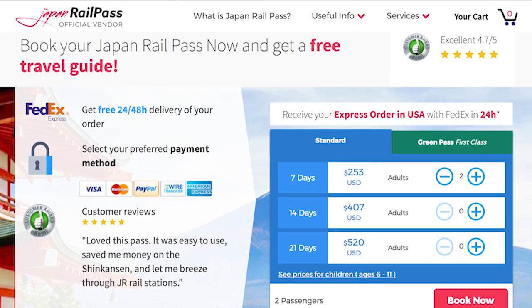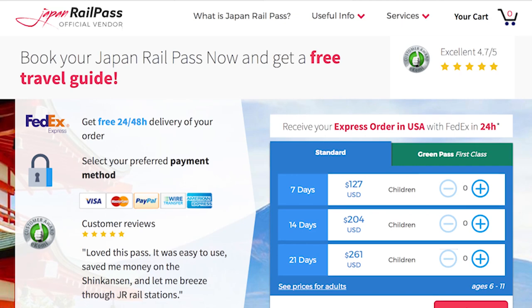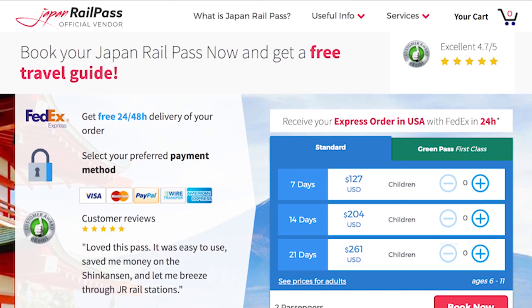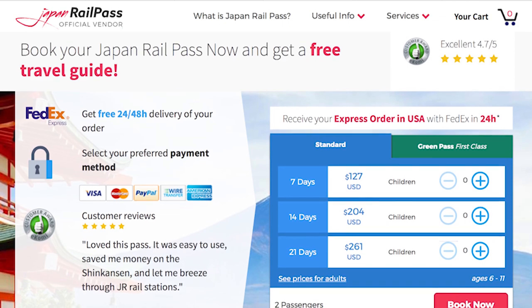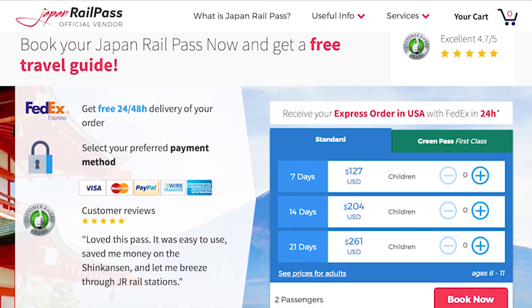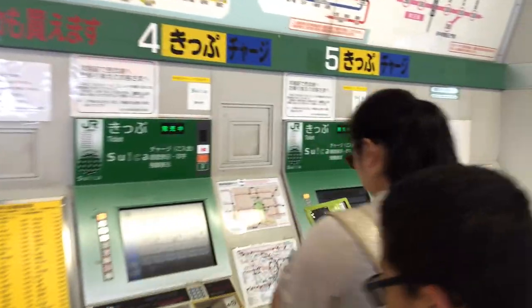A Japan Rail Pass for a child ages 6–11 at the time of booking costs $127 for a one week pass, $204 for a two week pass, and $261 for a three week pass. If you're planning to only stay in Tokyo, it would probably actually cost less to pay your fares each way instead of buying a JR Rail Pass.